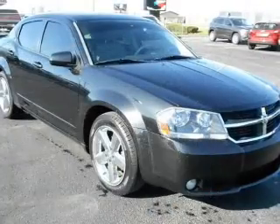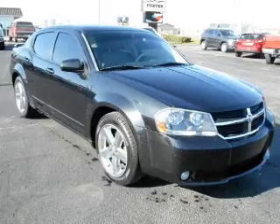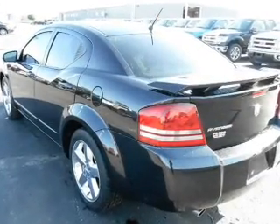The powertrain includes front-wheel drive with a solid six-cylinder engine that responds smoothly to its automatic transmission. Premium wheels give a more luxurious look.